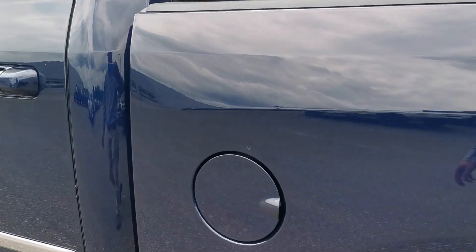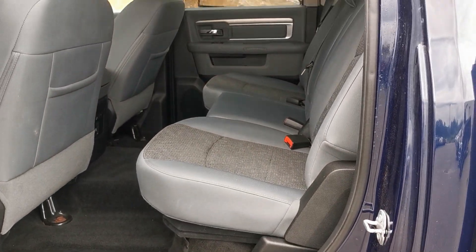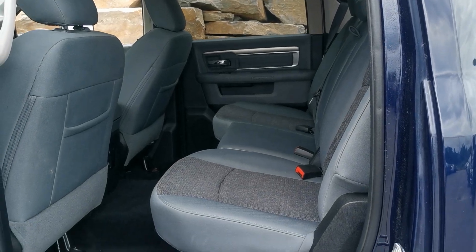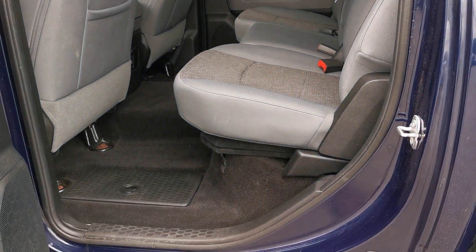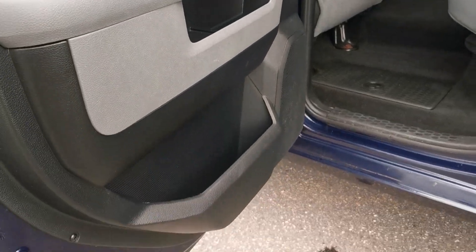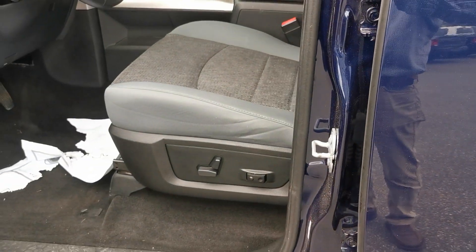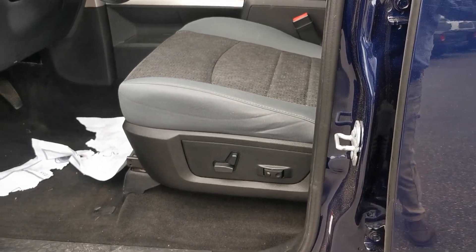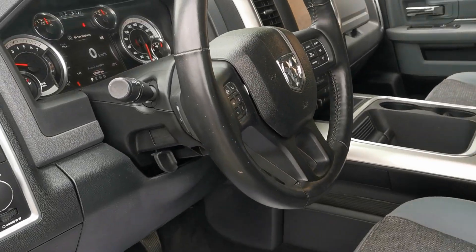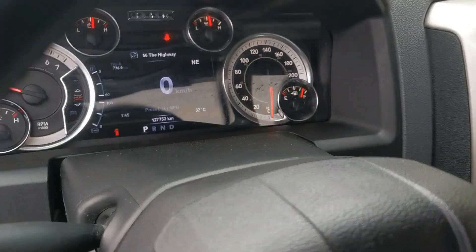Come back around to the driver's side here. Back seat there. Just going to take a glimpse in the driver's side. Full power driver seat. 127,753 kilometers currently on the truck.